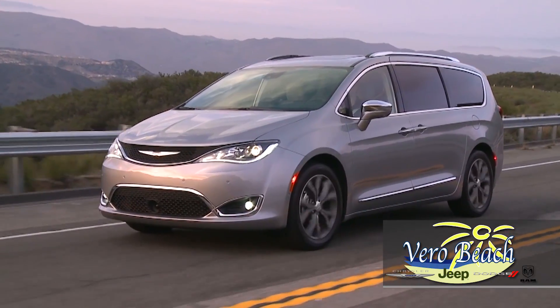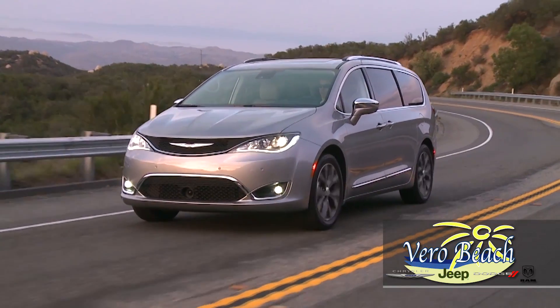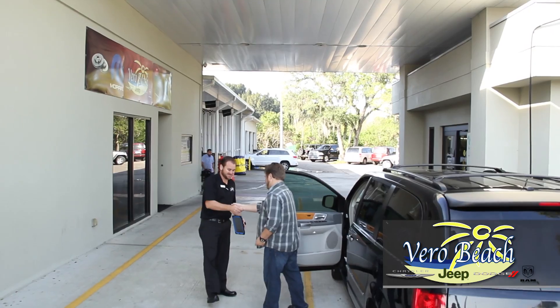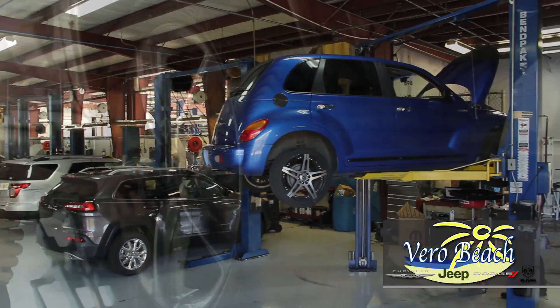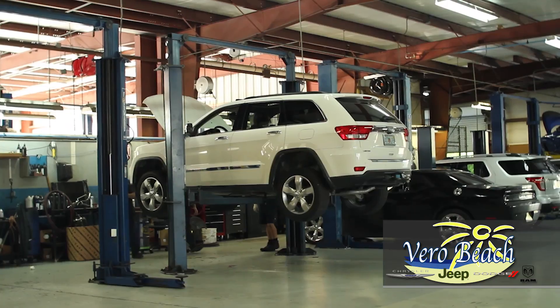Powered by the award-winning 3.6-liter Pentastar engine, which gives you 28 highway miles per gallon. The service department at Vero Beach Dodge Chrysler Jeep Ram SRT is here for whatever your service needs are. Whether it's a tune-up or regular maintenance, you'll have confidence knowing the professionals at Vero Beach's service department can do it all.